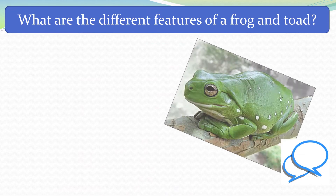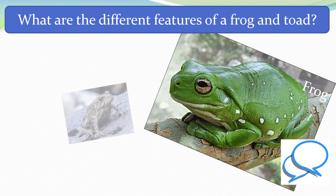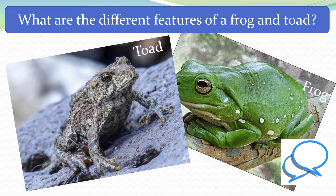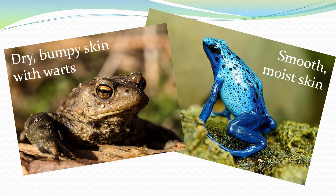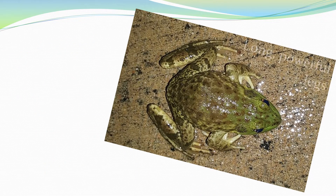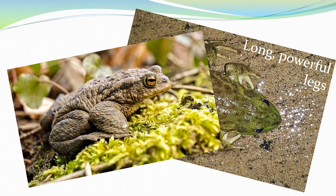So what are the different features of a frog and a toad? A frog has smooth moist skin whereas a toad has dry bumpy skin with warts. A frog has long powerful legs suited for jumping and swimming in the water, whereas a toad has short legs more suited for shuffling and crawling along land.